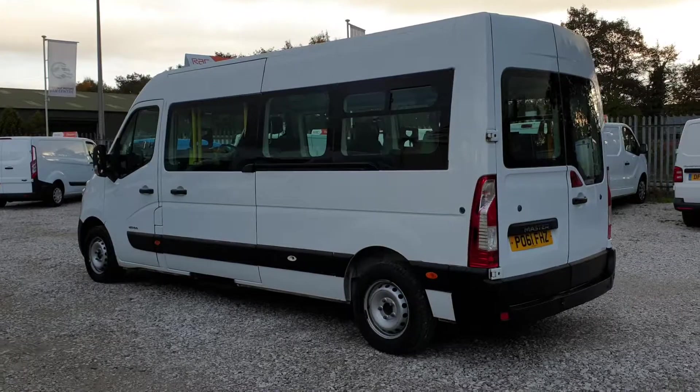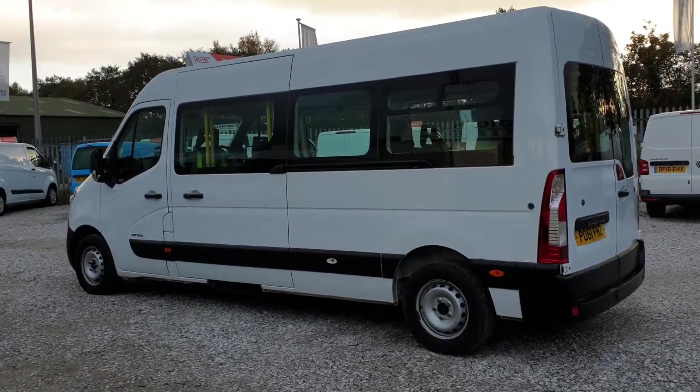These make absolutely fantastic campers, with all the hard work already done.